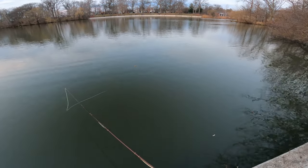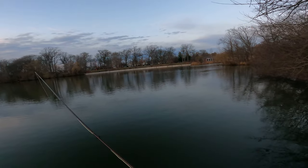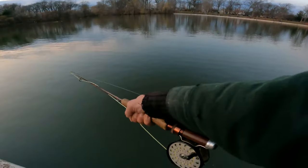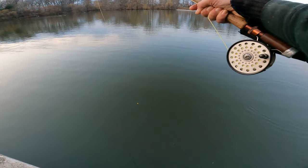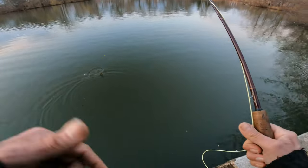If that float shoots something good, if it twitches, it'll probably be a bluegill or something. We got something today.